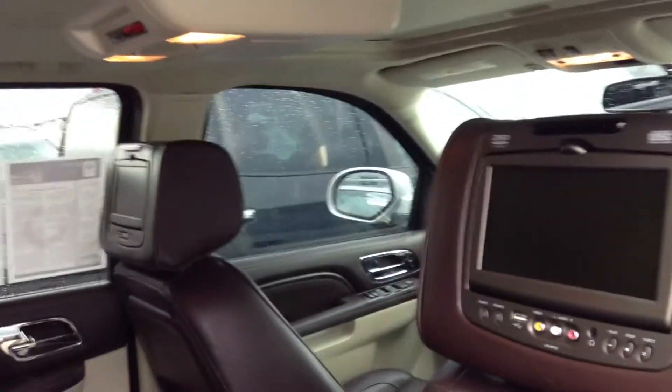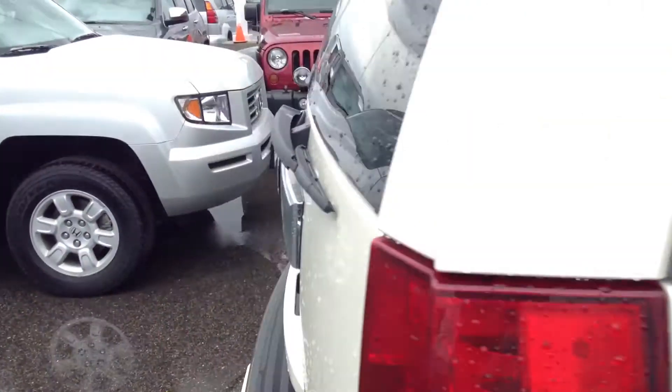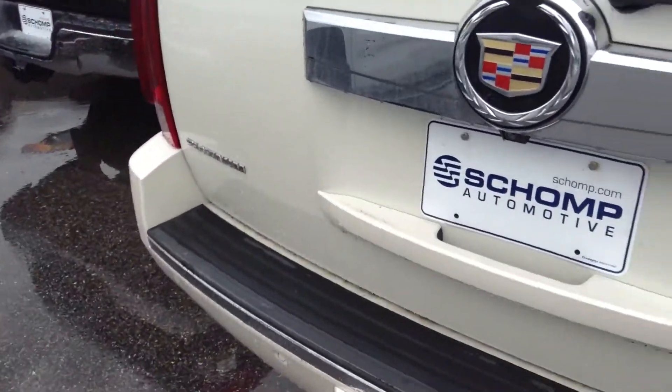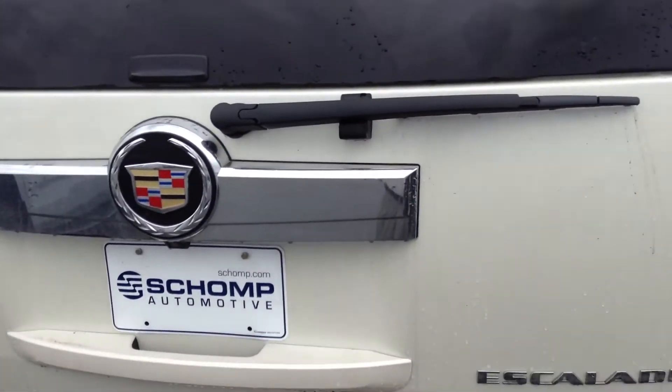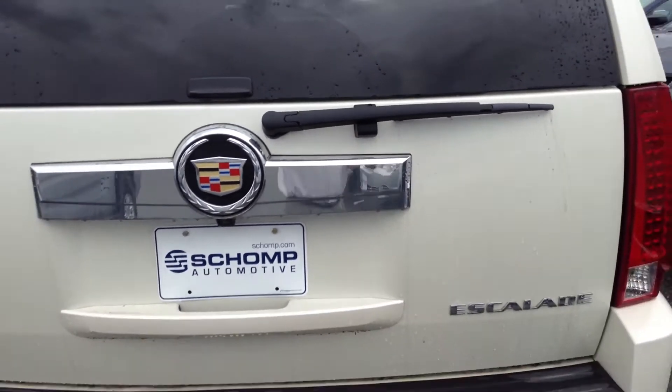It's got two independent DVD players and the headphones. Yeah, man — beautiful, beautiful car. Give me a call or send me an email. Let's find a time for you to come down and drive it. I'd love to show it to you. Thanks.